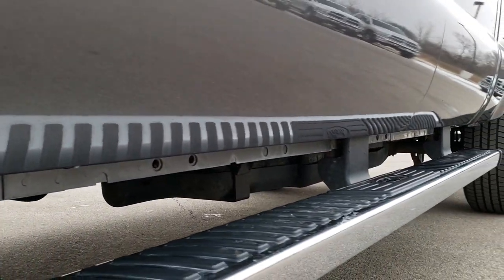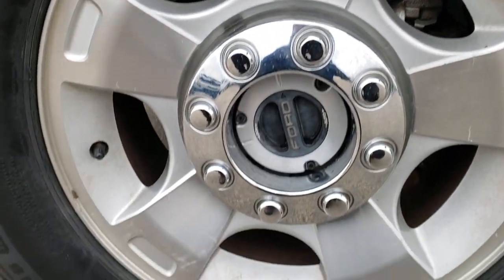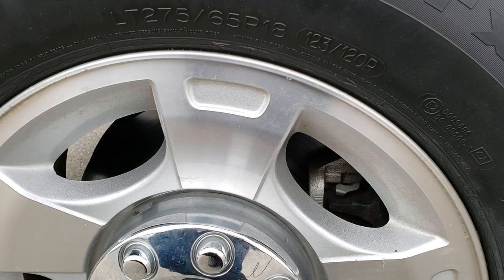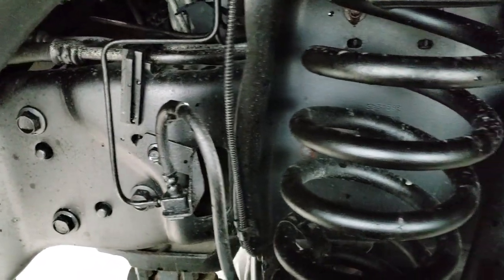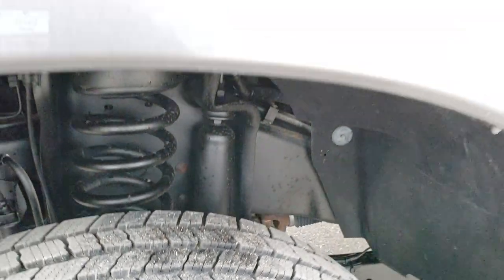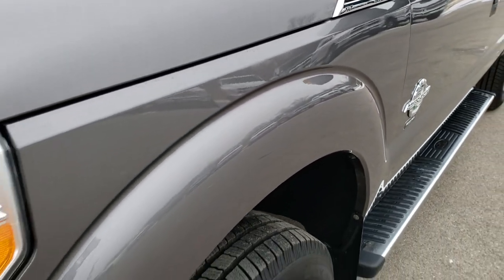Those lower rockers are in excellent shape. Factory chrome step bars, factory alloy rims. Michelin LTX LT 275/85 R18 tires with about 60% of the tread left, maybe a little bit more. Frame and underbody are very, very clean — you can tell that this came from a light corrosion area. Frame is in really nice shape.